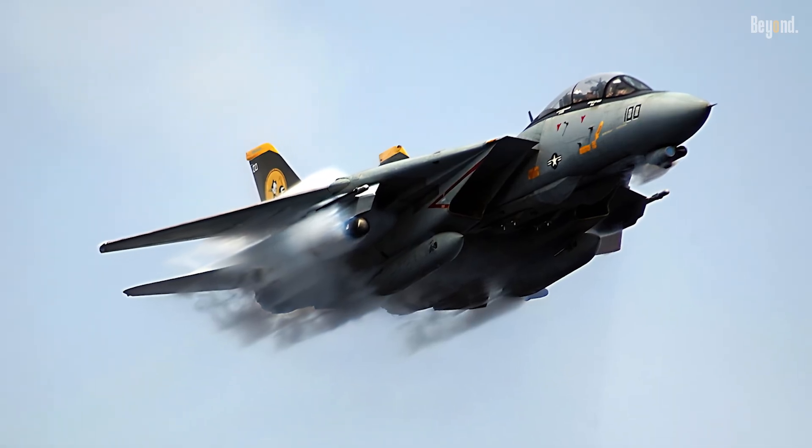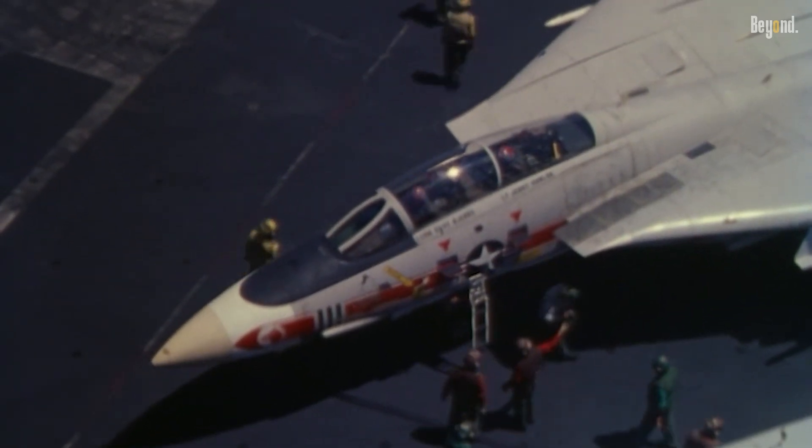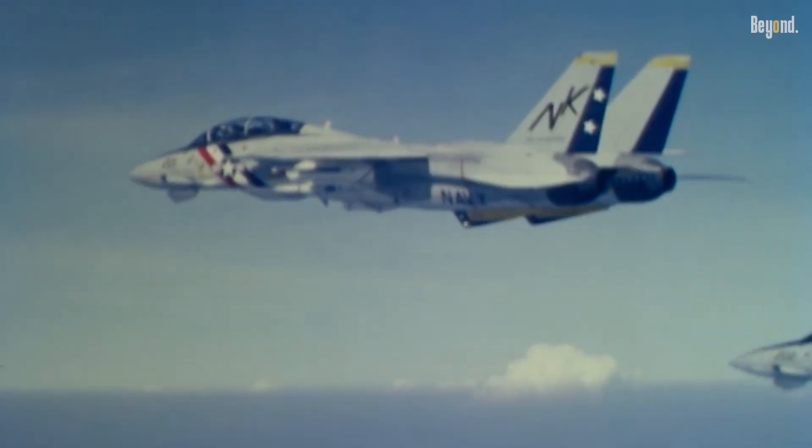The Tomcat's robust airframe and central underbelly tunnel reduced drag from heavy bomb loads, while its dual-seat configuration allowed pilots and radar intercept officers to efficiently manage strike coordination.